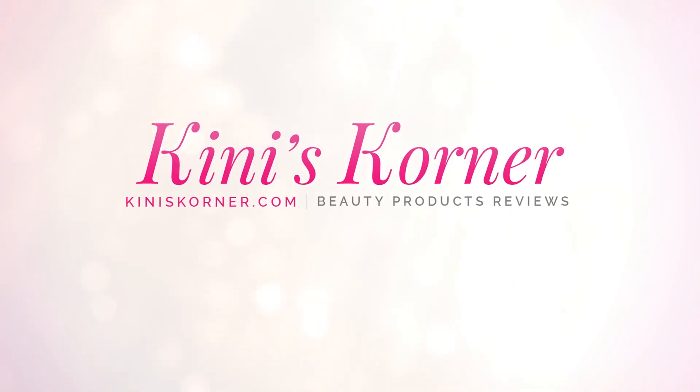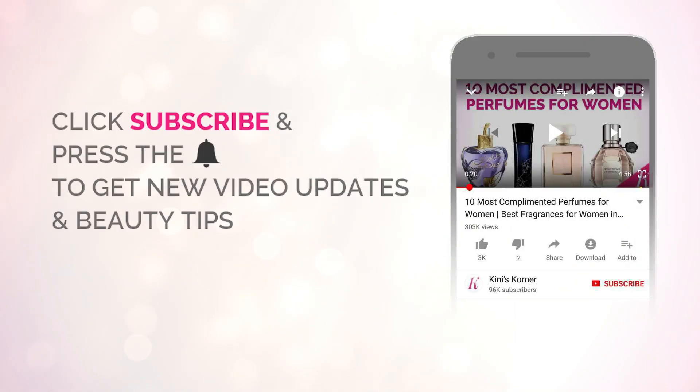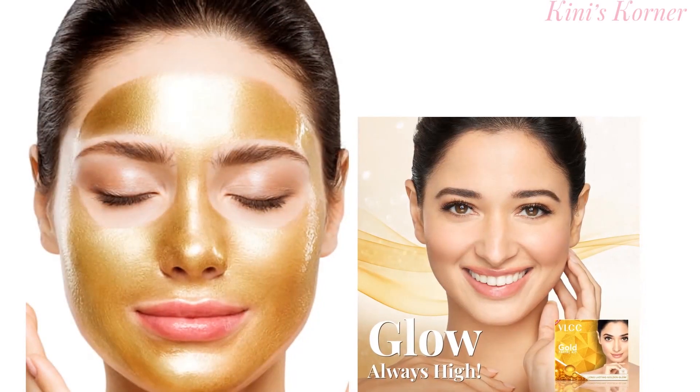Hello friends, welcome back to Kinney's Corner. Beauty is eternal, beauty is personal. Today, we are going to talk about the VLCC Facial Kits.